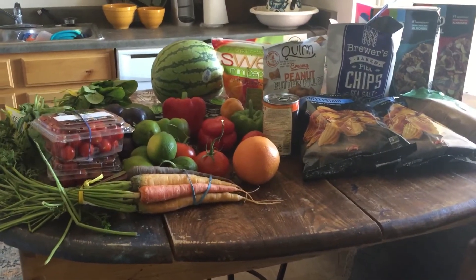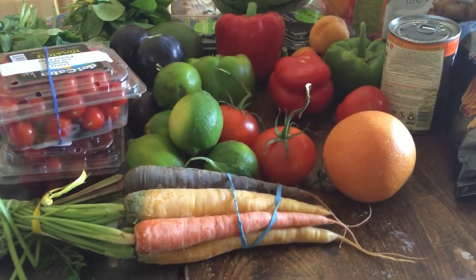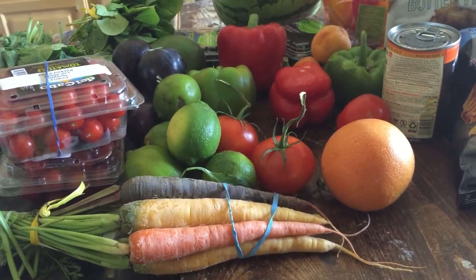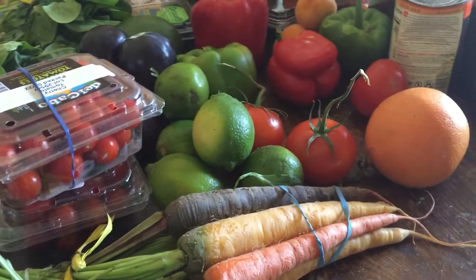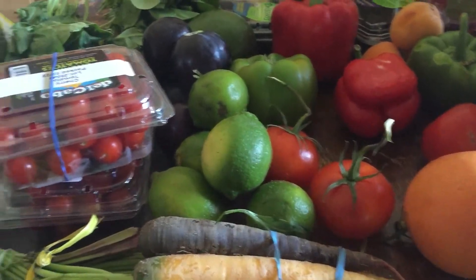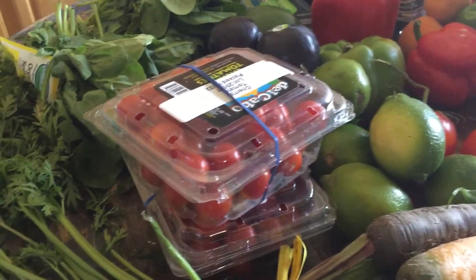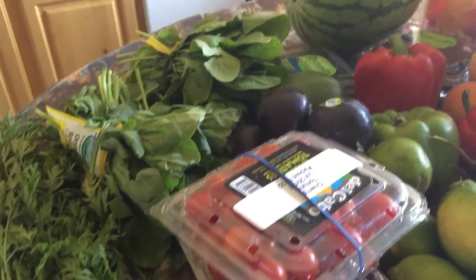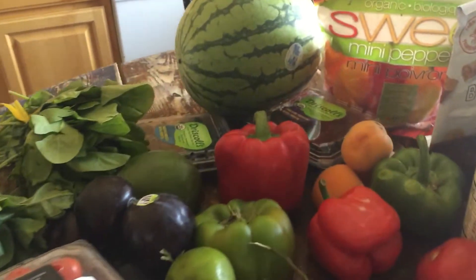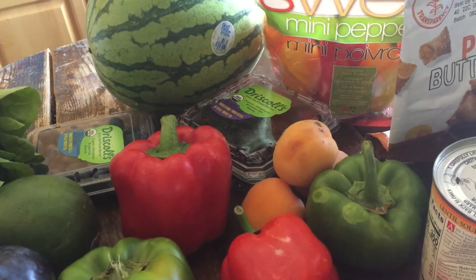Here are my rainbow carrots. They randomly gave me one grapefruit I didn't order. They had limes but no lemons. I also got tomatoes on the vine, cherry tomatoes, two bunches of organic spinach — which I've never had — and blueberries and blackberries.